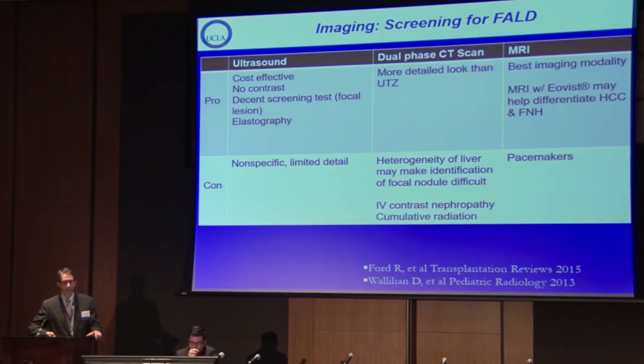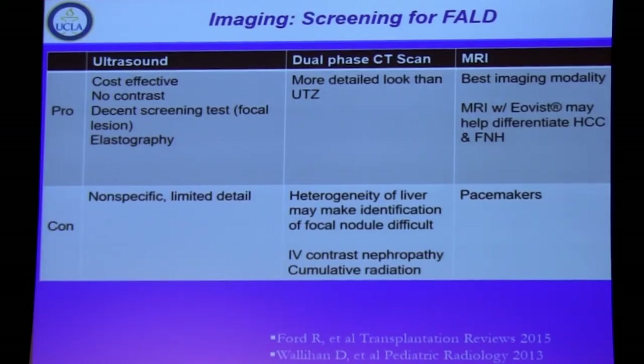Imaging modalities include ultrasound, CT scan, and MRI. A hepatologist's preferred modality for a failing Fontan patient would be MRI with EOVIS contrast, which helps differentiate focal nodules and evaluate for focal nodular hyperplasia versus hepatocellular carcinoma — though that's not practical for everybody. Ultrasound is noninvasive and cost-effective but limited by a patient's volume status. Dual-phase CT requires awareness of nephropathy risks in these patients. MRI may not be practical for patients with hardware and pacemakers.